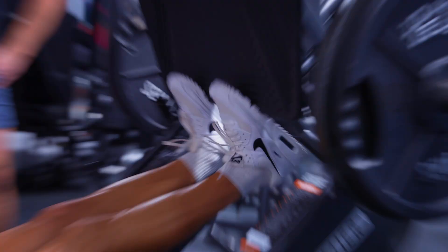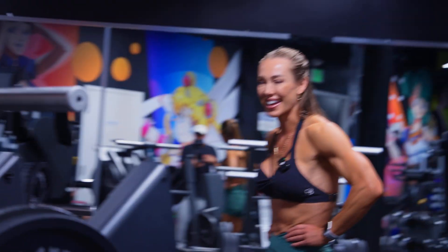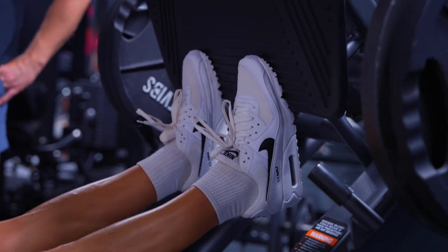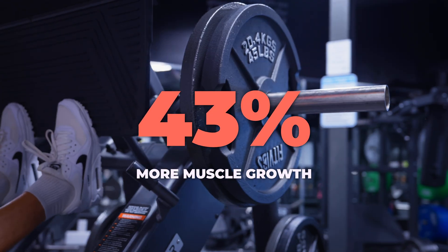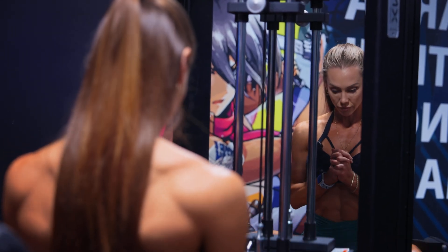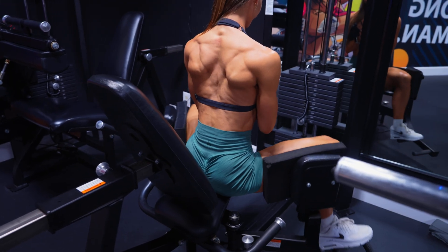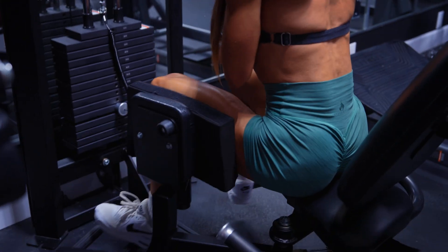Now, that's just a difference of 0.05 centimeters, yet these findings were totally sensationalized online with claims of 43% more muscle growth in the length-and-partial condition. While technically that is true in terms of percentages, it's actually very misleading to report it this way when the actual magnitude of growth is quite small. A minor difference in growth isn't likely meaningful and certainly shouldn't drive broad training recommendations, at least not without more data.